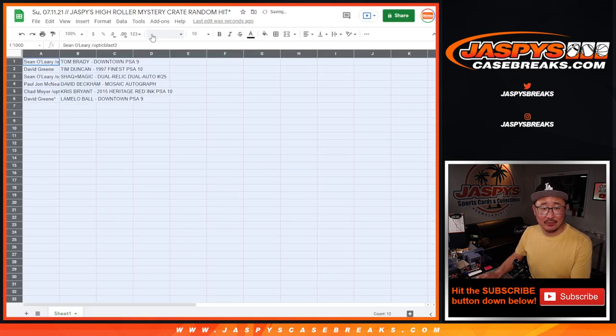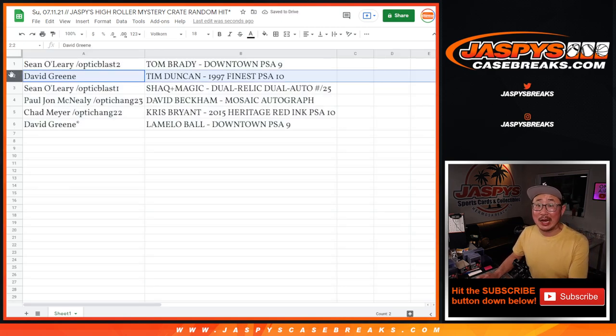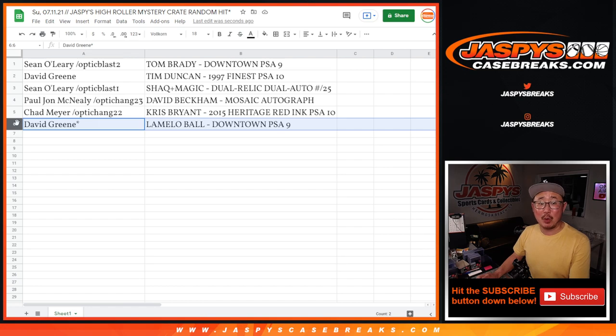Here's how it shakes out. Sean O'Leary with the Tom Brady Downtown PSA 9. David, the Tim Duncan 1997 Finest Basketball PSA 10. Sean, you have the Shaq Magic Dual Relic Dual Auto to 25. PJ with the David Beckham Mosaic autograph — I know PJ likes soccer. Chad with the Chris Bryant 2015 rookie Heritage baseball red ink autograph PSA 10. And David with the LaMelo Ball Downtown PSA 9.